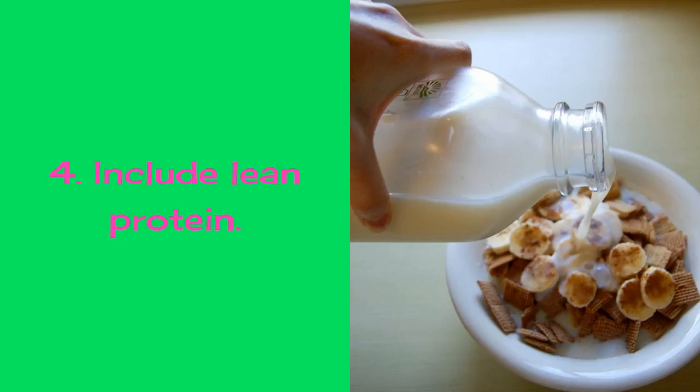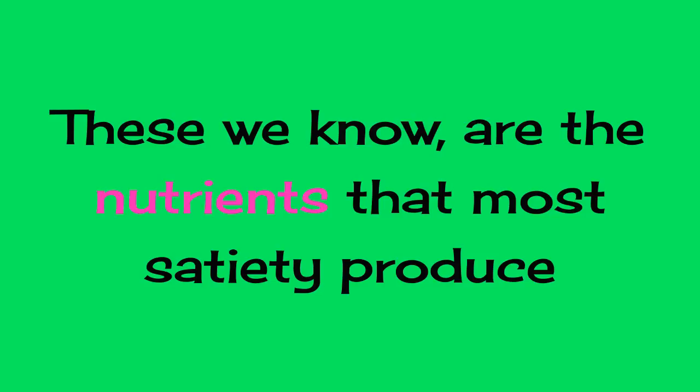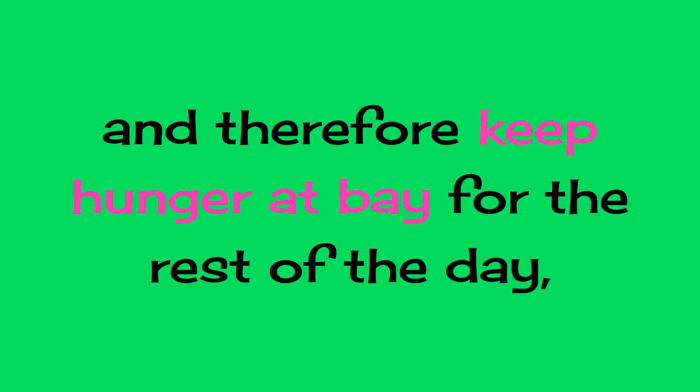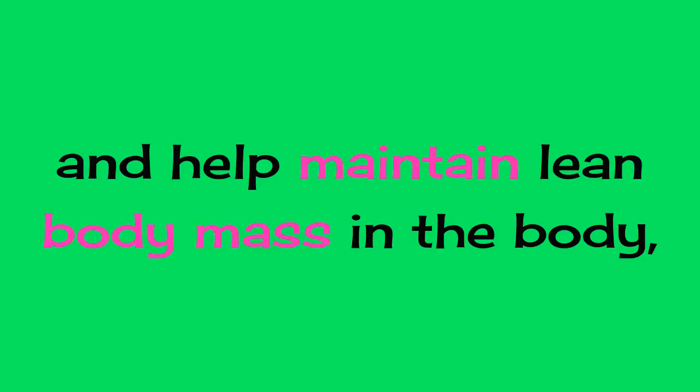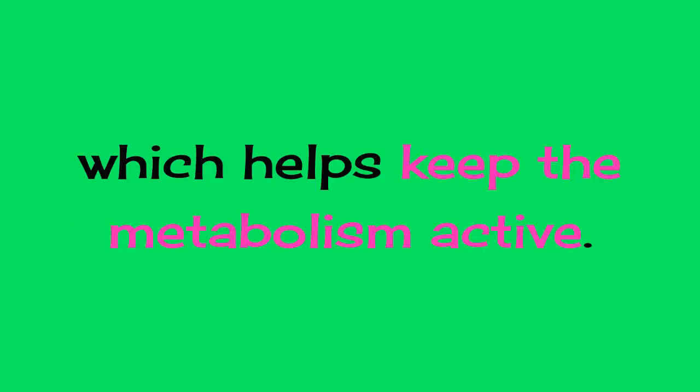4. Include Lean Protein. These are the nutrients that most promote satiety and therefore keep hunger at bay for the rest of the day. Proteins also generate higher calorie spending to digest and help maintain lean body mass, which helps keep the metabolism active.